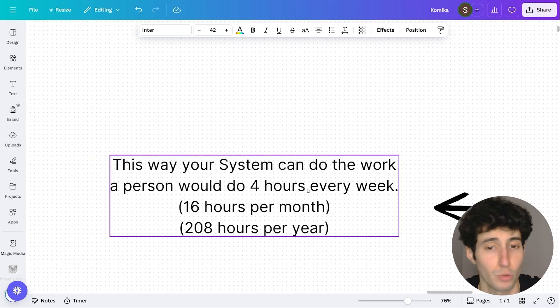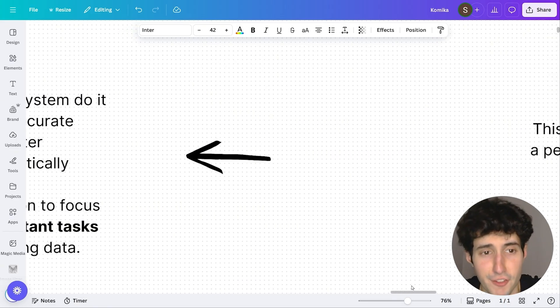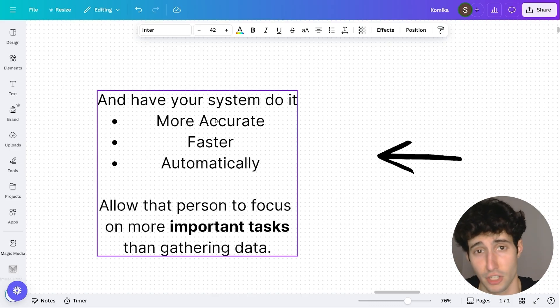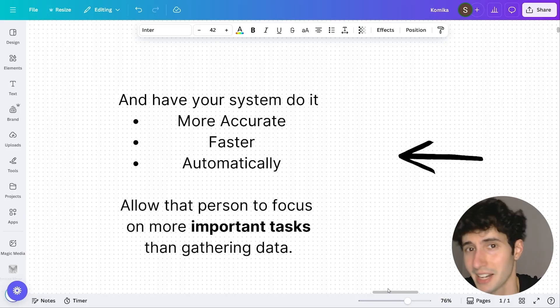Your system can do the work a person would do in 4 hours every week. It might not seem like much, but if you think about it, that is 16 hours per month and 208 hours per year, which is 5 full work weeks. And the best part is that your system is going to be more accurate because it won't make mistakes when gathering data, unlike a human being. Your AI system also isn't human — so it won't make those errors.